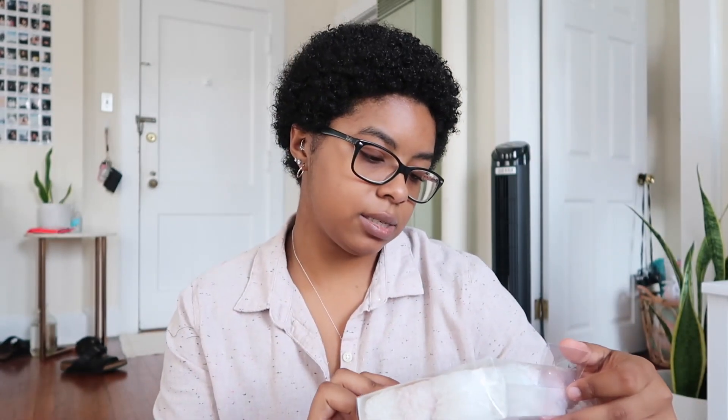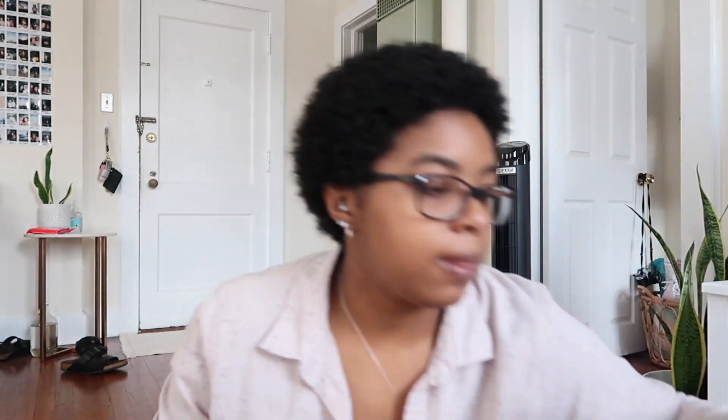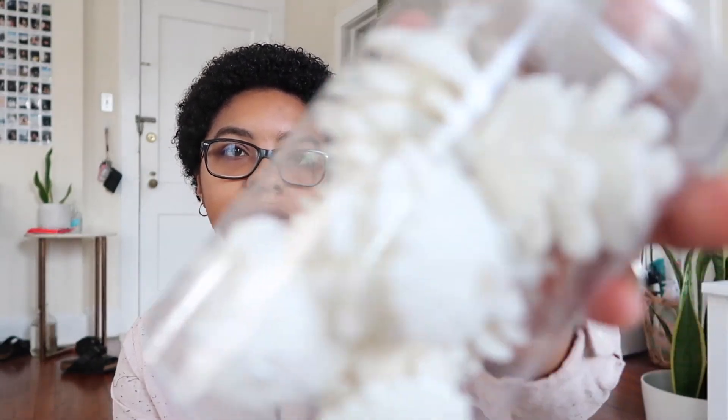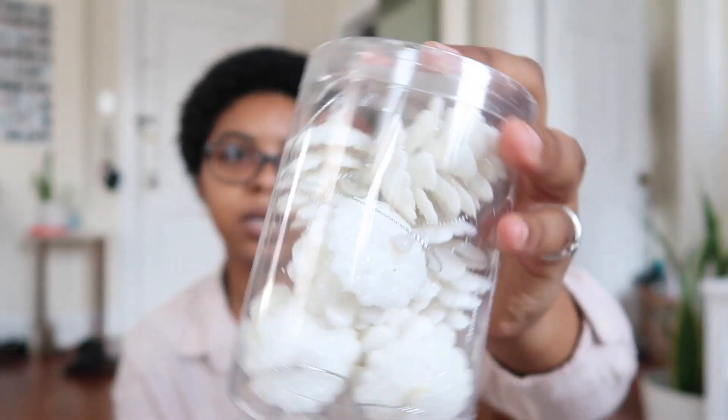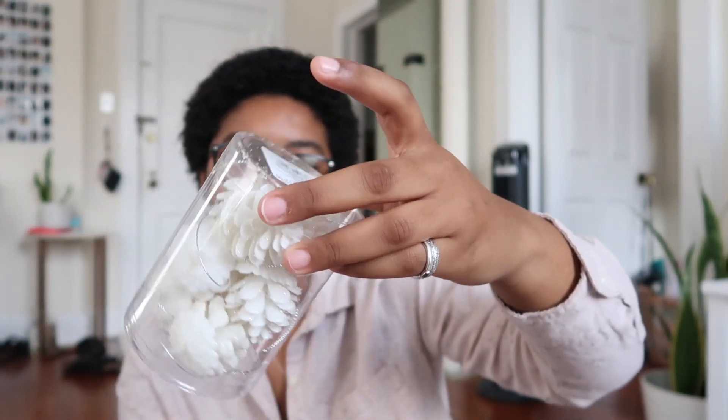I also got this garland that's white and pink — I think I'm going to hang it across my TV stand. And then I got these white glittery pine cones to hang on the tree as well. These were only three dollars and I think there are about six in the pack.